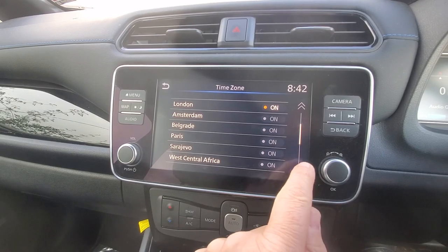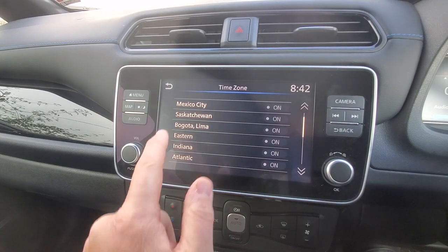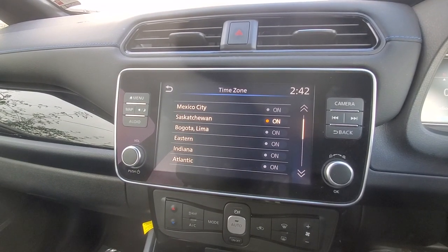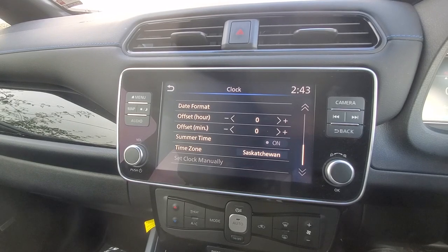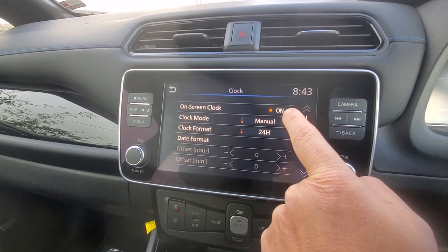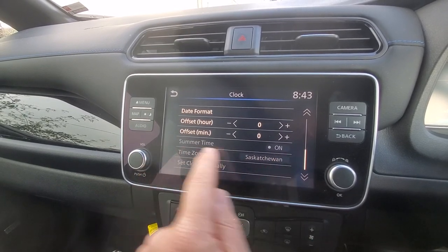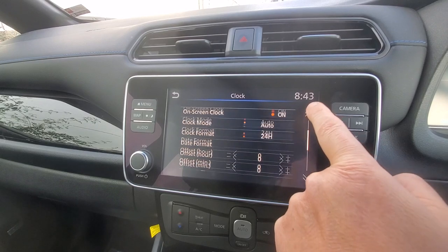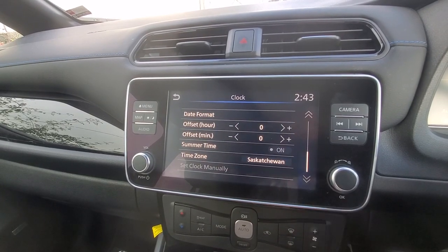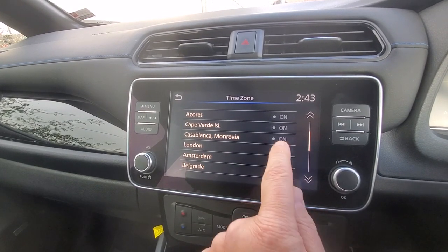So if I put it on something really silly — let's put it on Saskatchewan — it now says 2:42, because that's what the time is in Saskatchewan. But if I go back out one level and go up to clock mode and select auto, it completely ignores the time zone set to Saskatchewan and it's actually put the time back to 8:43.